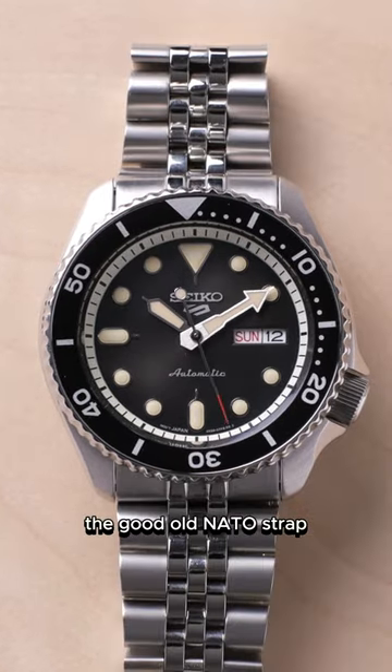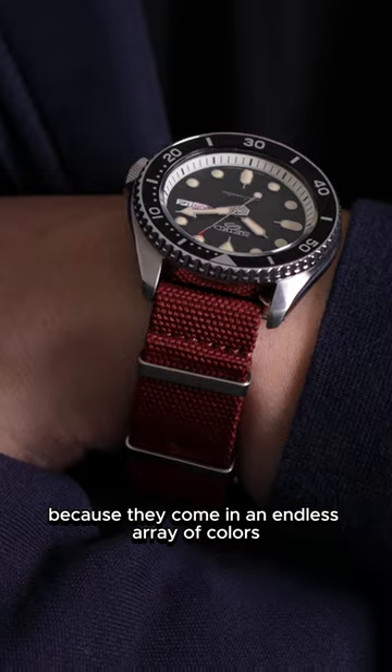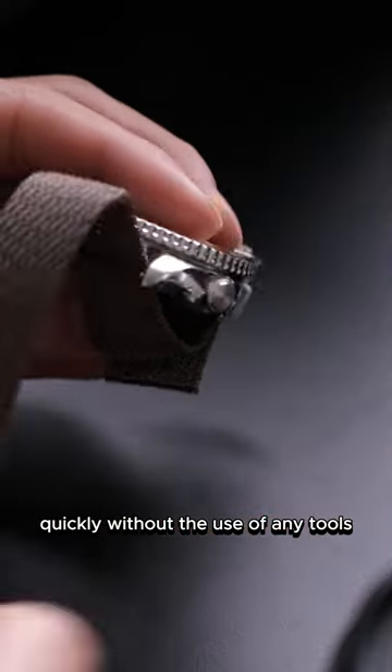What are your favorite straps? The good old NATO strap. NATO straps are great because they come in an endless array of colors, and the best part is that they can easily be swapped quickly without the use of any tools.